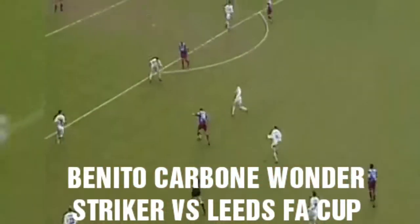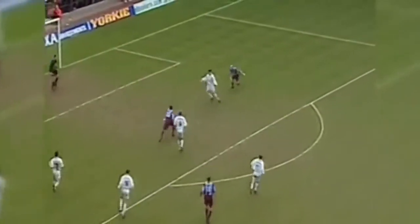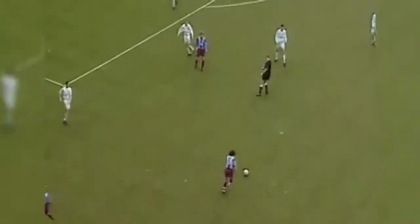Carboni to Merson. Suddenly a bit of space for him to operate. Ball played in behind Joachim — it's cleared by Hart. Here's Carboni — ambitious but worth it! And a quite stunning goal from Benito Carboni! Brings Villa level for the second time in this contest!